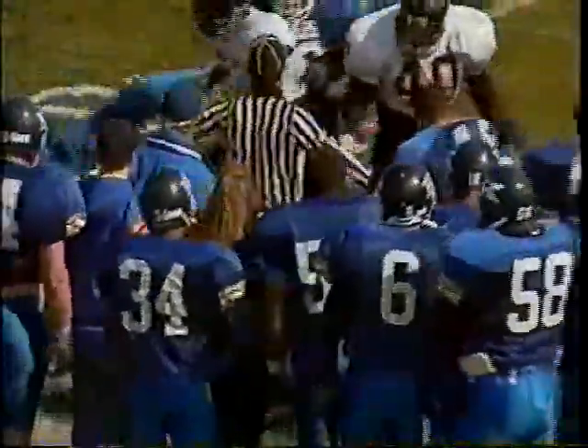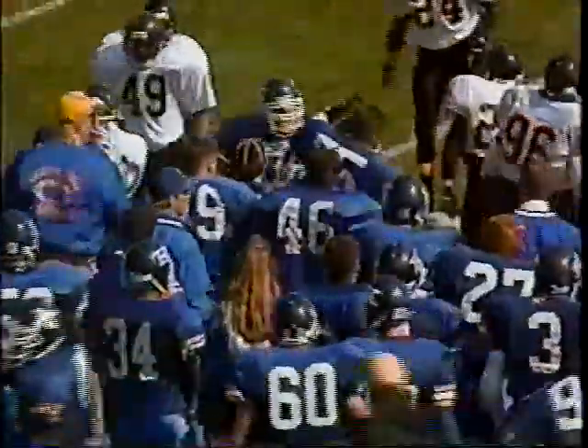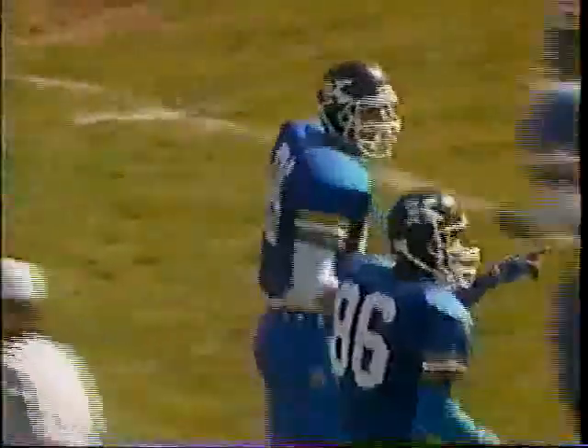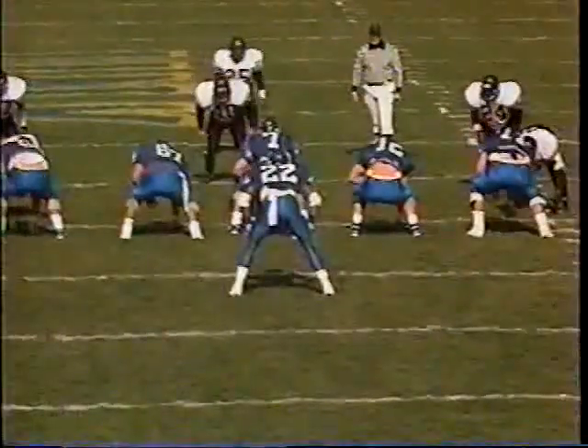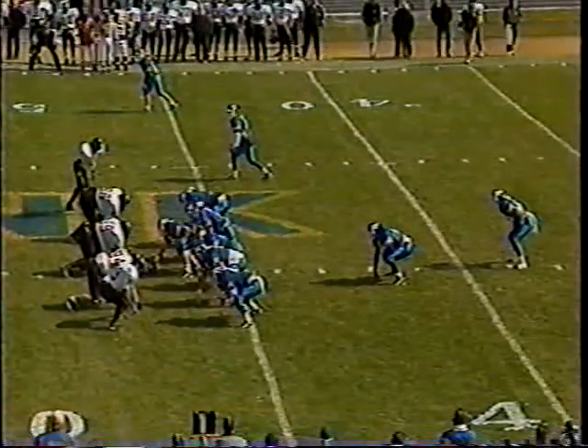8:22 remaining in the first quarter, Wayne State 7, Kearney nothing. UNK's third possession — Terry on the misdirection hits tight end Jason Gibbs at the 35 on a nice bootleg play. Good action on the fake by Terry holds the backers, the tight end crosses open, and Gibbs makes the catch out of the sun for a gain of 17. First and 10 from the 47 as Kearney moves into Wayne State territory.